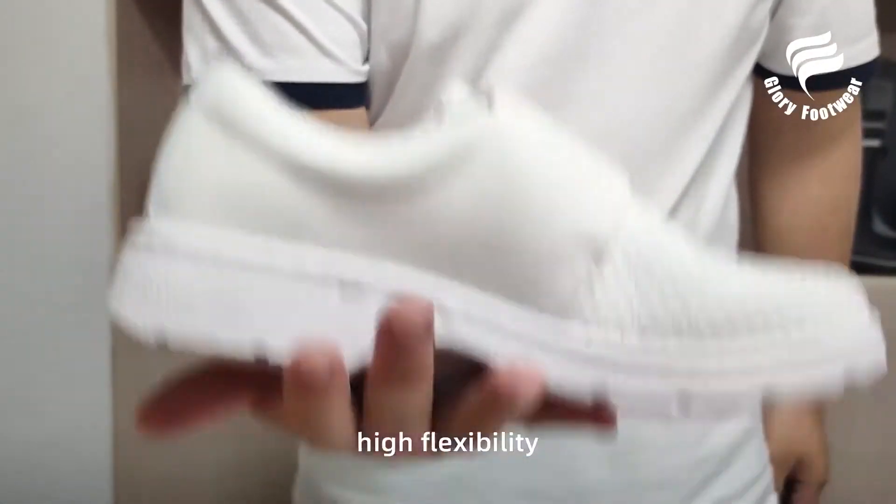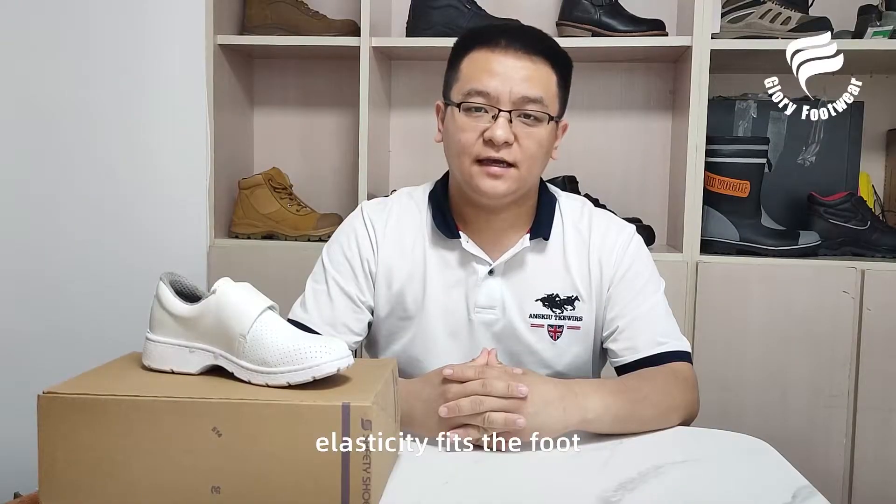Non-slip outsole with high flexibility — elasticity frees the foot for free working.